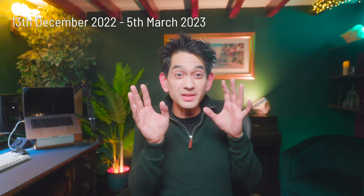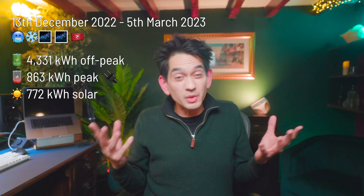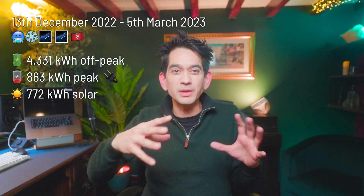As an example, in our worst billing period — 13th December to 5th March, a wintry, dark, and cold island winter — we imported 4,331 units of off-peak versus just 863 units of peak energy. We generated 772 kilowatt hours of solar, which worked out to about 17% of our peak daily usage. The Powerwalls really came into their own in winter, shifting power from off-peak to peak for us. With Powerwall assistance we achieved a POOPER score of 80% — and that's in our worst winter billing quarter.